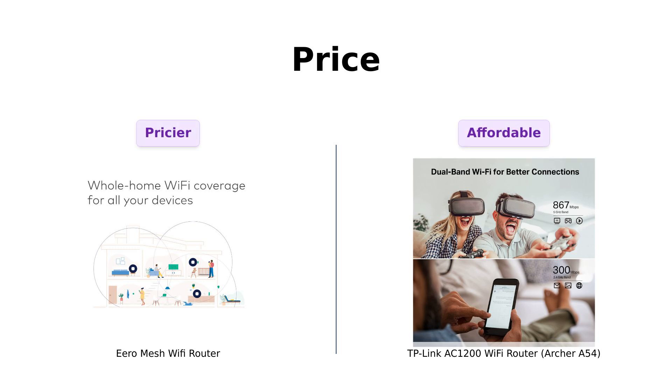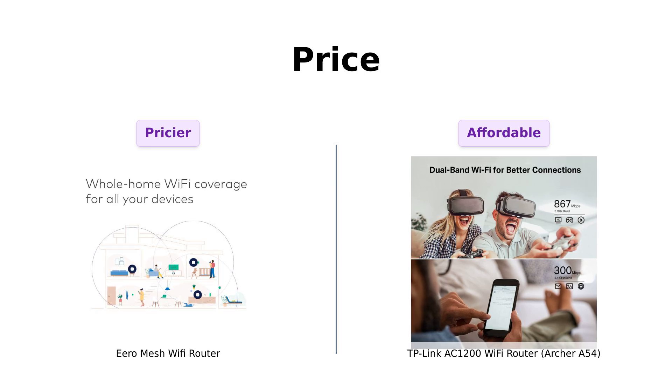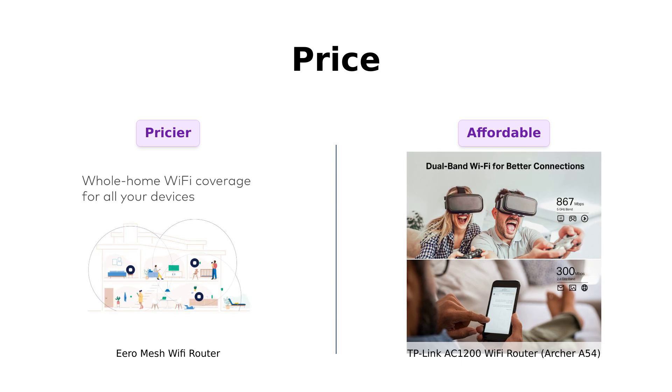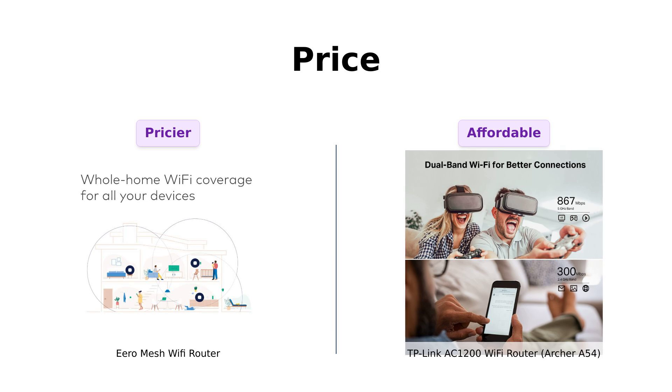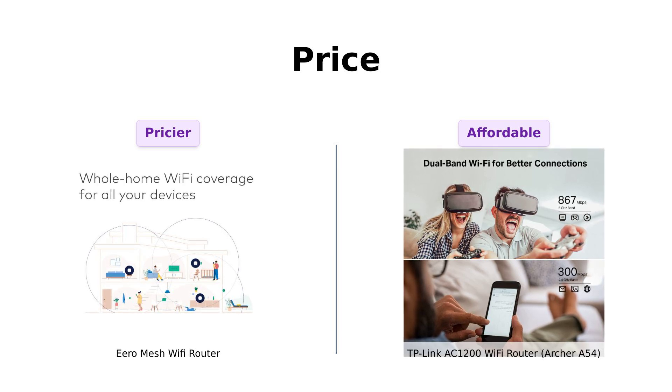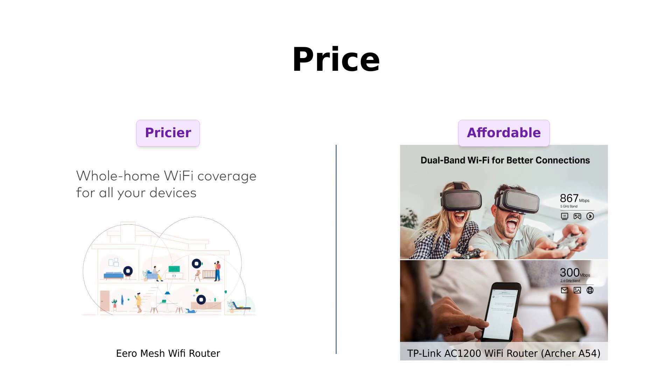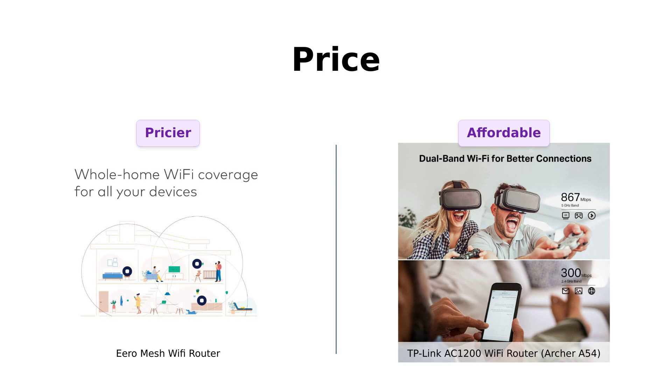First up, let's talk about everyone's favorite topic: money. The Eero Mesh Wi-Fi router is priced at a cool $69. Until you see the Archer A54, which is practically giving itself away at just $34. You could buy two TP-Links and still have enough left over for a latte. Point for TP-Link!